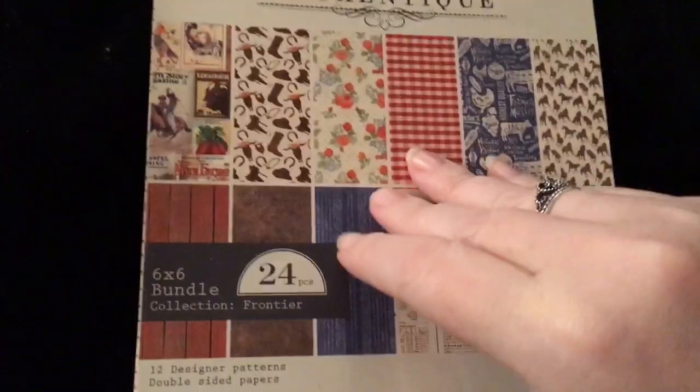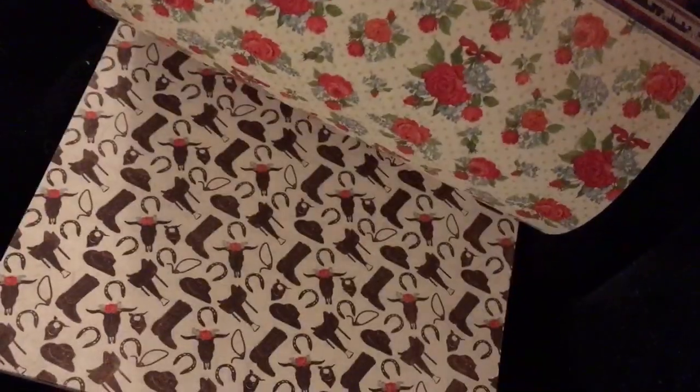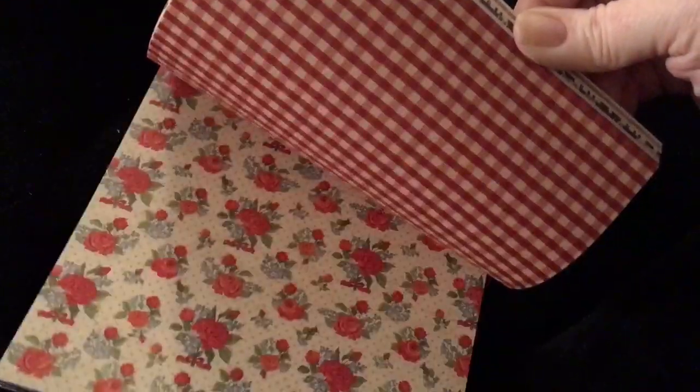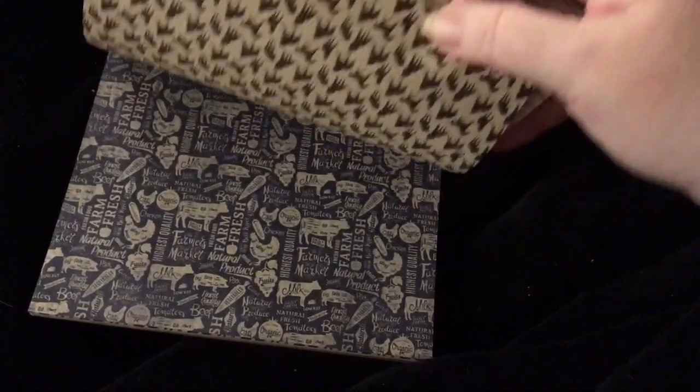The next one I got is an Authentique one and it's called Frontier. And they had this one in the 12x12, and I was so happy to see it in the 6x6 — because I'm not trying to get the 12x12s anymore unless it's just those collections. But this is good because I'm in Texas. And look at those roses, those are so pretty. It's double-sided. So pretty. Yeah, this is really pretty.